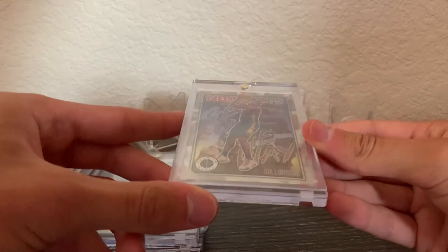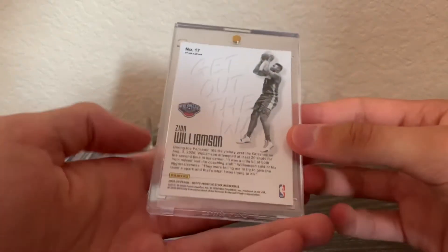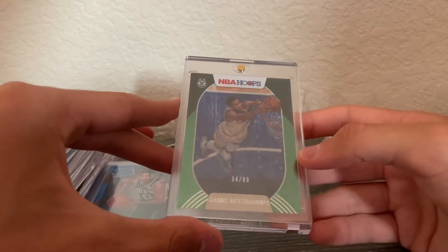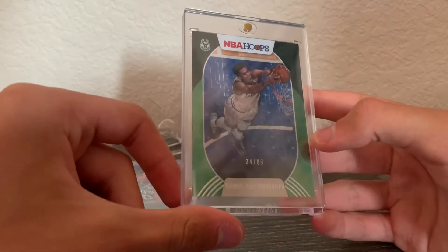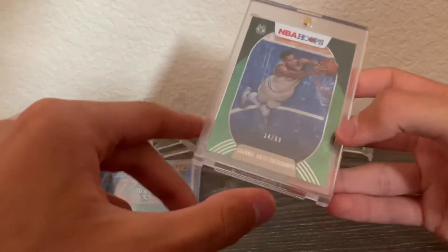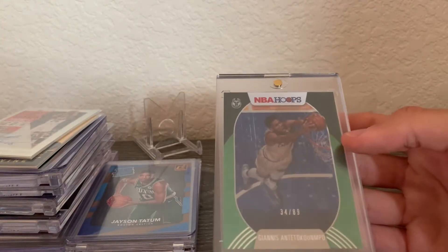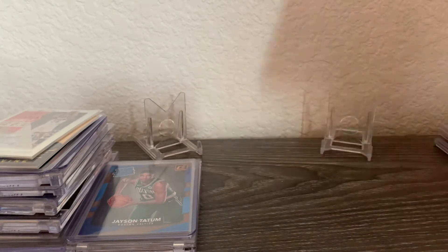Next is a Zion Hoops Premium silver parallel — a very nice card with a cool design. After that is a Giannis green explosion parallel out of 89 from NBA Hoops. I can't really see the explosion parallel on camera, but it's there. It's in great condition and I might end up grading it — I really enjoy having that one.